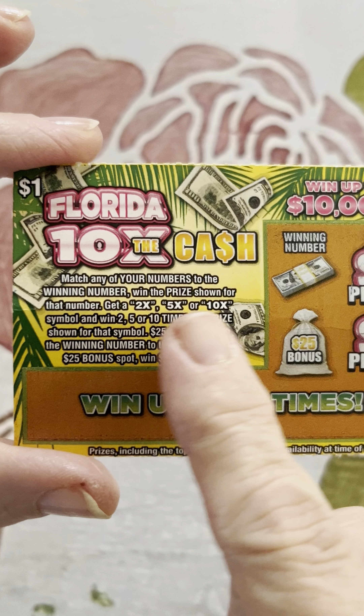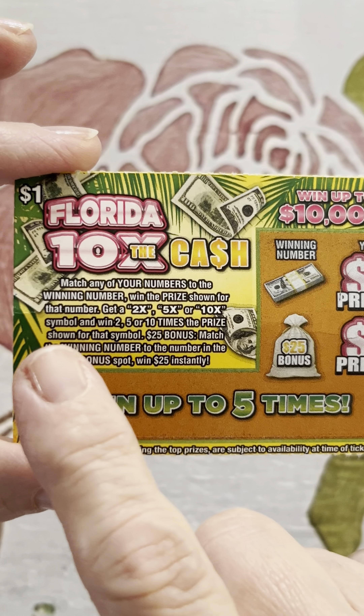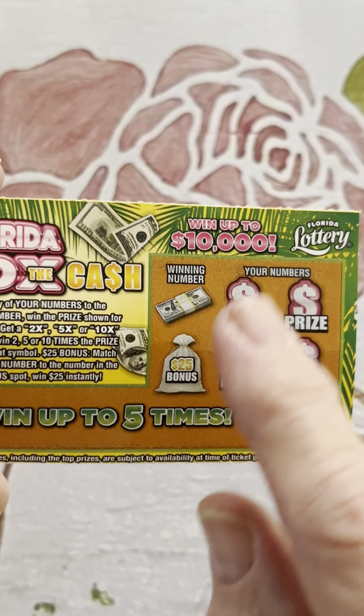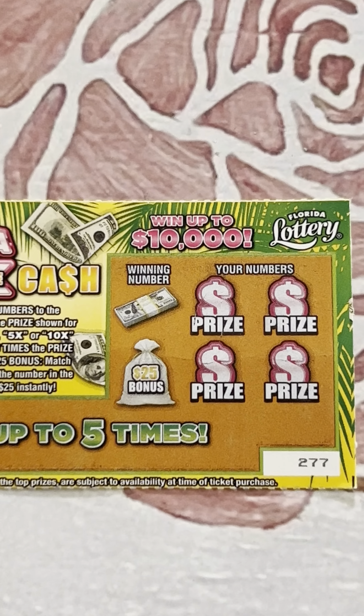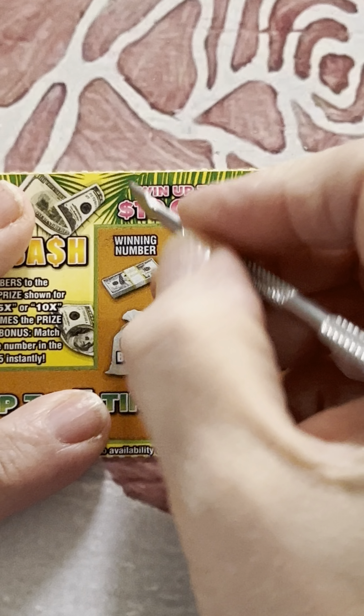What are we doing? Match any of your numbers to the winning number, and when the prize is shown there's a 2X, 5X, or 10X multiplier. Prize: 25 bonus — match the winning number to the bonus spot. Just try to match this number to these numbers, or find a multiplier. And we only need to zoom in on half the ticket, which I love. That means we can really focus on what's important — the winning numbers.